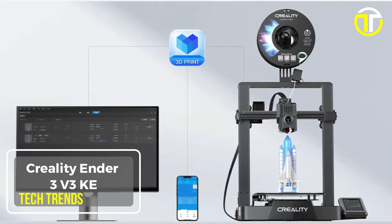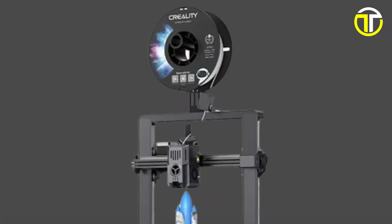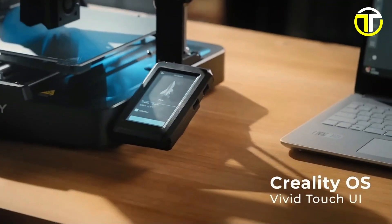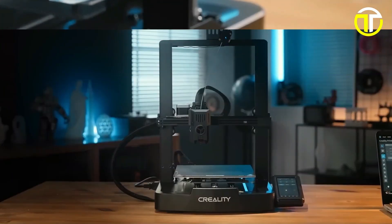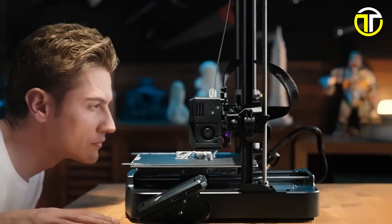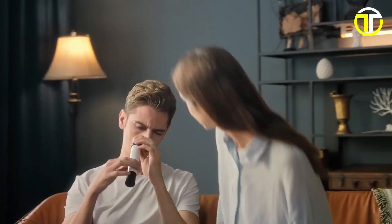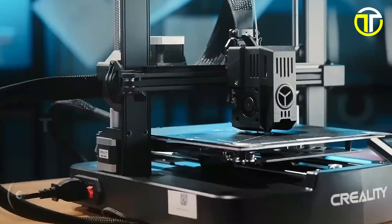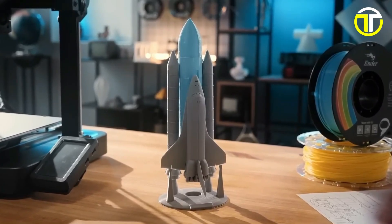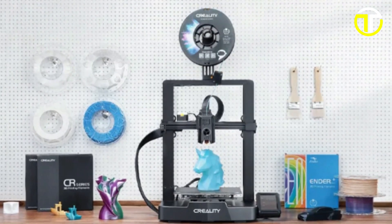Number 5: Creality Ender 3 V3K. The Creality Ender 3 V3K 3D printer is a marvel of modern engineering, embodying the principle of smart beyond limits with its Creality OS. This printer introduces ultra-smooth motion and a stable structure, thanks to its stiff steel linear rail on the X-axis and a carriage slide with ball bearings ensuring movements are both smooth and precise. The Sprite Direct Extruder, equipped with a 60W ceramic heater, bi-metal heatbreak, and copper nozzle, supports printing temperatures up to 300 degrees Celsius and smooth feeding of various filaments.